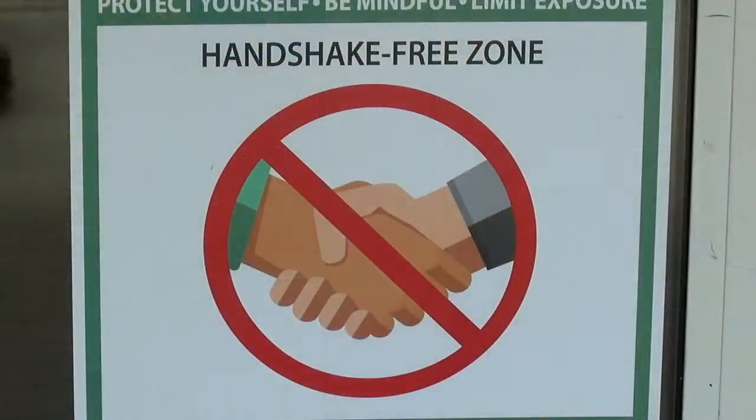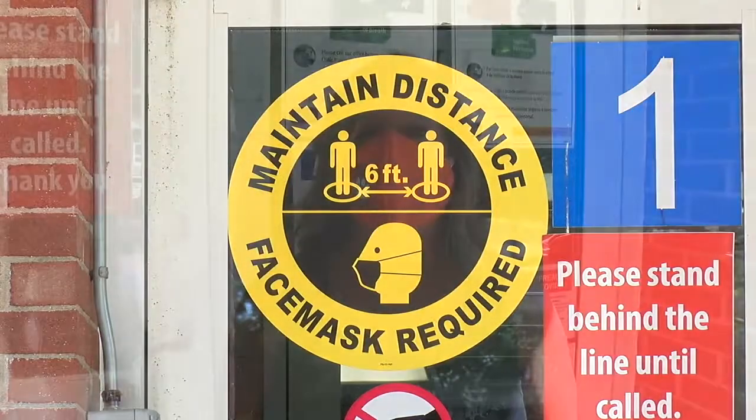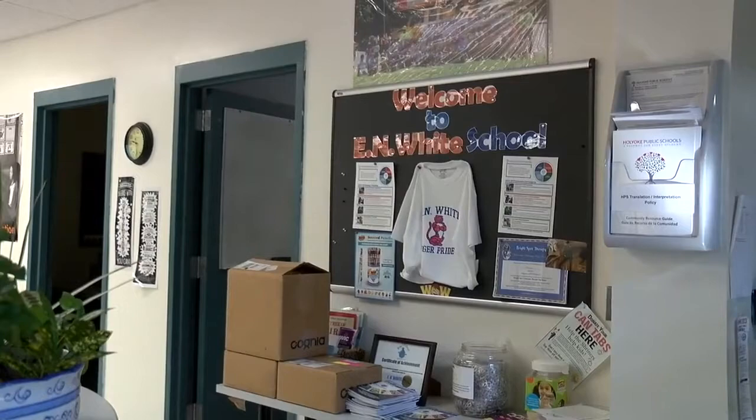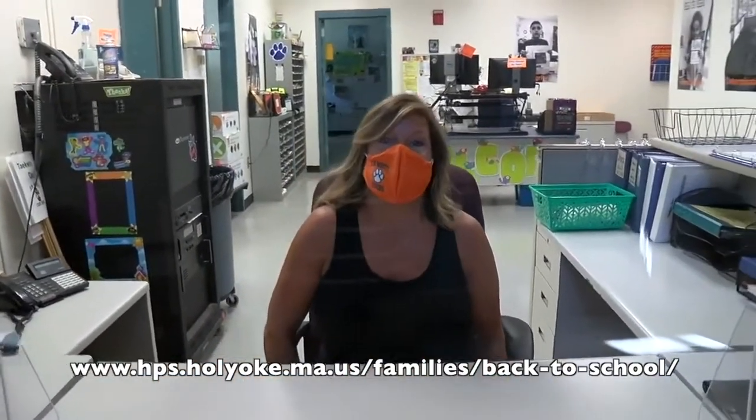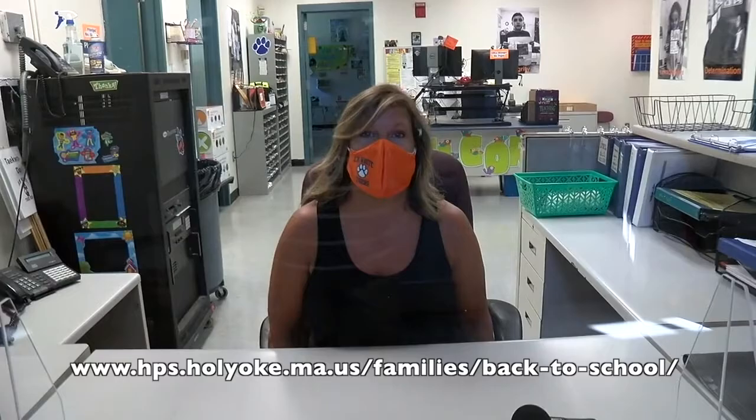For example, we're a handshake-free zone, all visitors must wear a mask, and if you're not feeling well, we ask that you not enter the school. In the Ian White main office, visitors will enter here and come to our receptionist. We have installed plexiglass so that we have safety for all students, staff, and families — it is a barrier between visitors and school staff.